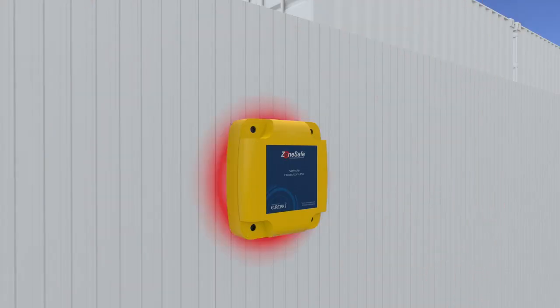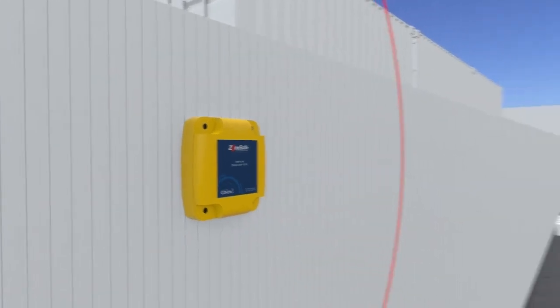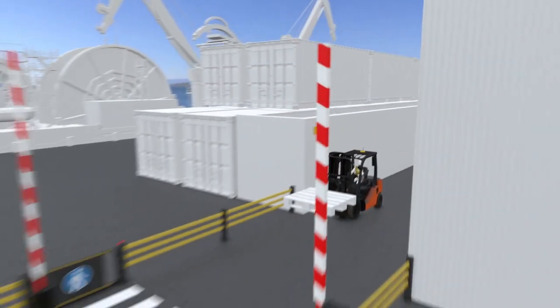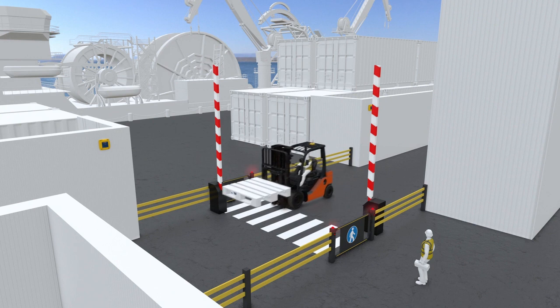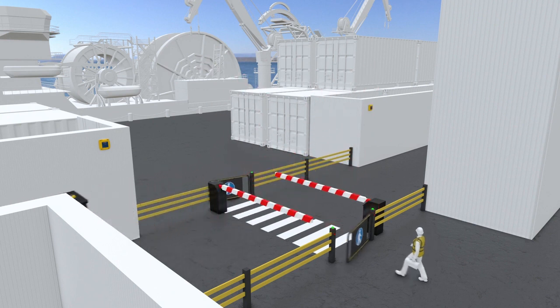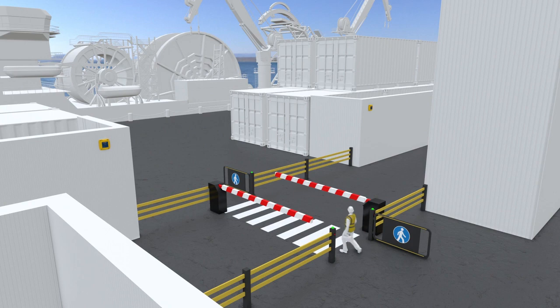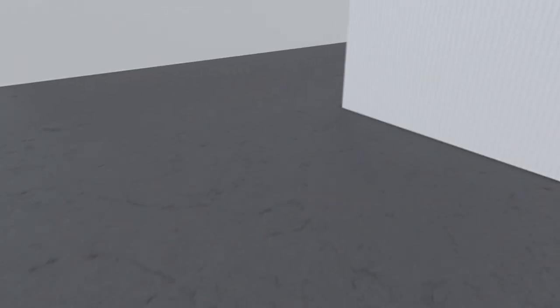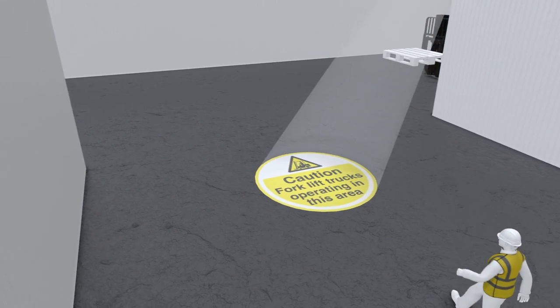Where proximity tags aren't viable, our tagless solutions provide detection, warning and segregation without the need for people to wear proximity tags. The systems are designed to provide an active warning at barriers, gates and doors, or integrate with flashing lights, activated signs and projected warning symbols.